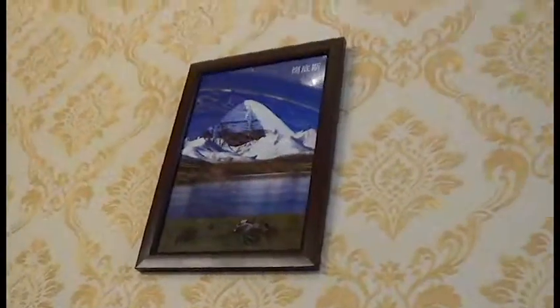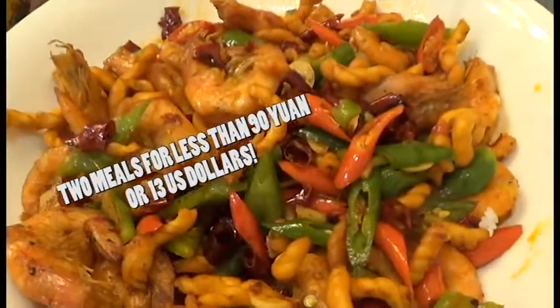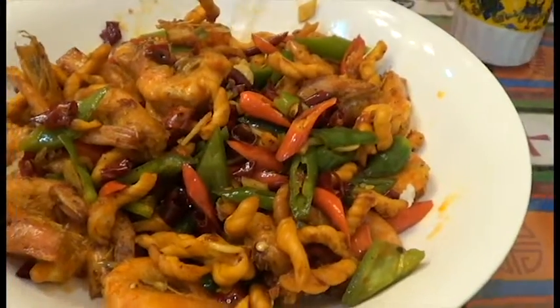This is great. Oh my goodness, this is so good. We did not expect the portions to be this big. We've got another plate coming after this one, and we've already been digging into this one for a while.